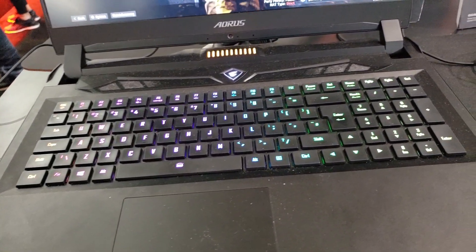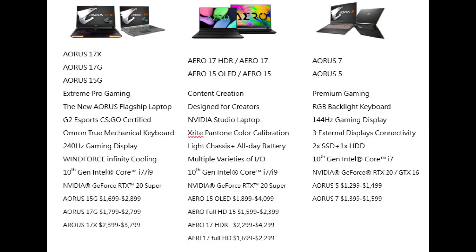The Aorus 17 — their flagship gaming laptop, available in both 17-inch and 15-inch — had a very nice mechanical keyboard when I saw it at PAX. The 17X will have the new i9, 240 Hz panels, RTX Super cards, and Windforce cooling technology brought over from their desktop graphics cards to help with thermals. The Aero 15G starts at $1,700, the 17G at $1,800, and the 17X at $2,400.